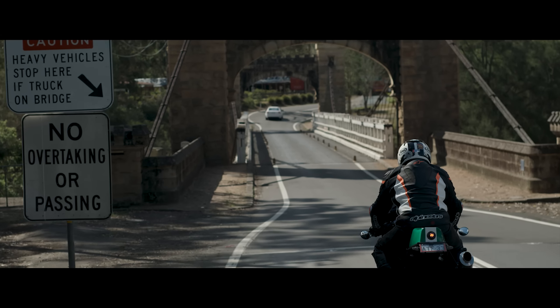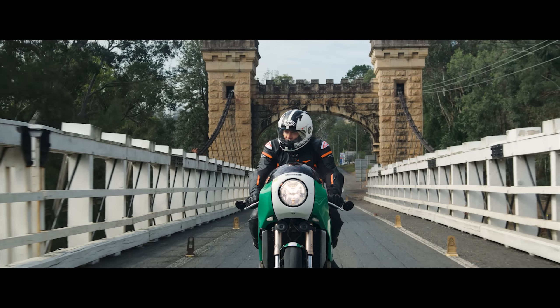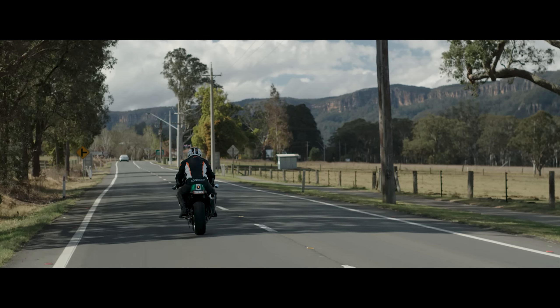The Hampton Bridge is really interesting — it's the oldest suspension bridge in Australia. Visually it's a wonderful thing to look at. It's only a one-lane bridge. As you're approaching the bridge you've got to slow down, watch out for oncoming traffic, and then you can continue on.